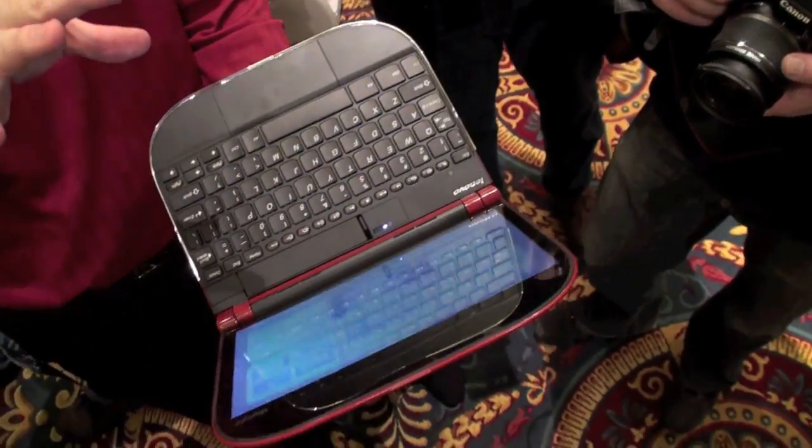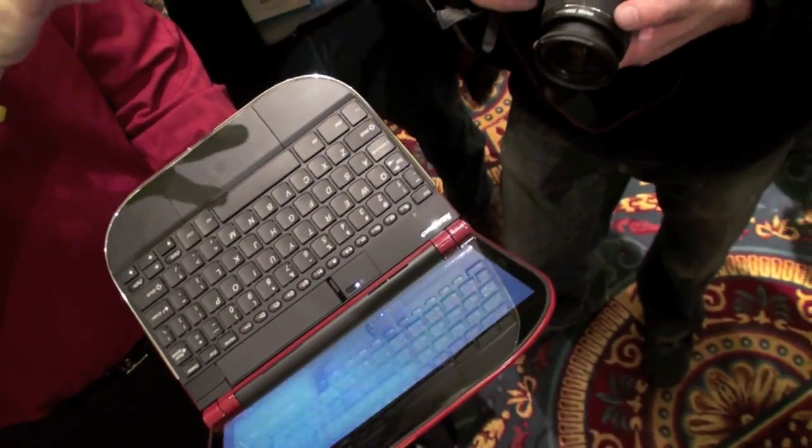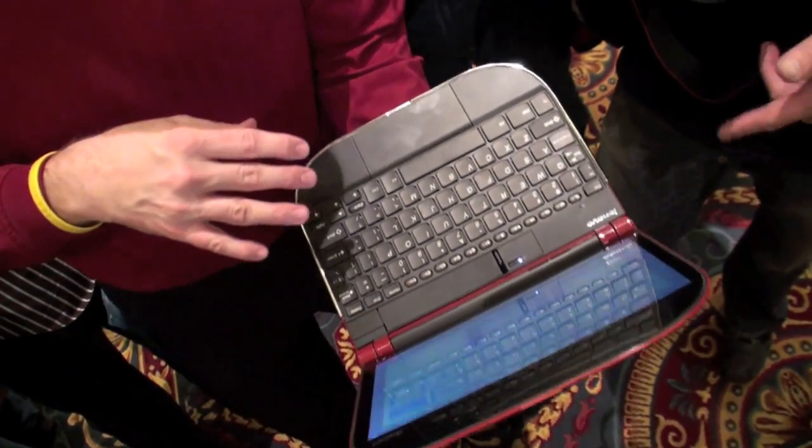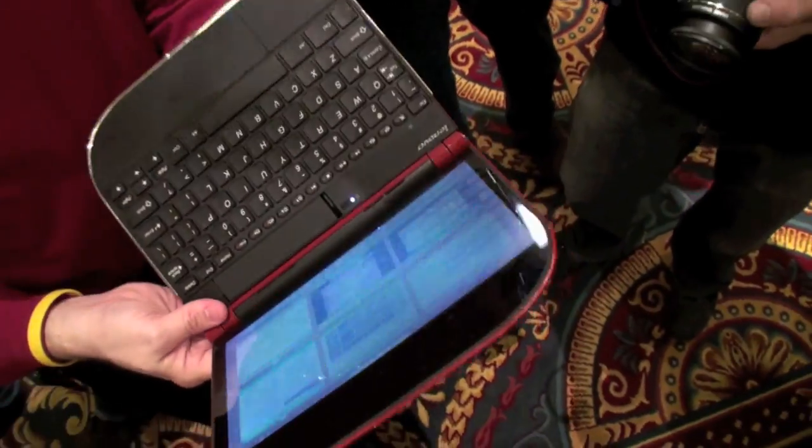Which model is this? It is on top of a Linux kernel with a Snapdragon RM2. Is it a 1 GHz Snapdragon? It is a 1 GHz Snapdragon. Yes.